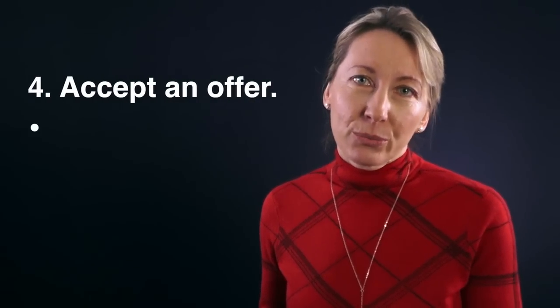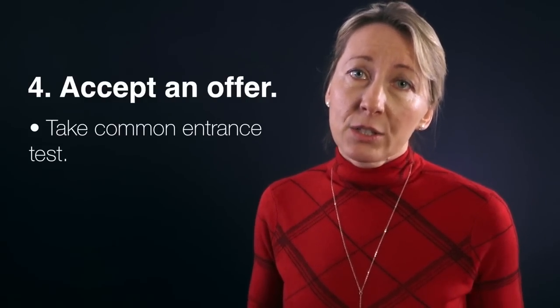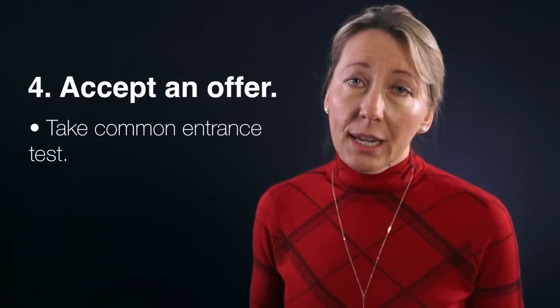The final step is to accept the offer and sit the common entrance test. If your son is in a state school rather than a prep school, he will be invited to the Eton test. If he wants to sit the King's Scholarship, that will be an additional test. Following the assessment, your son hopefully will get an offer of a place. 260 boys get firm offers and 120 get conditional offers. Some people pull out, so out of those 260 there will be some places freed up, meaning those 120 may be lucky enough to get those places.